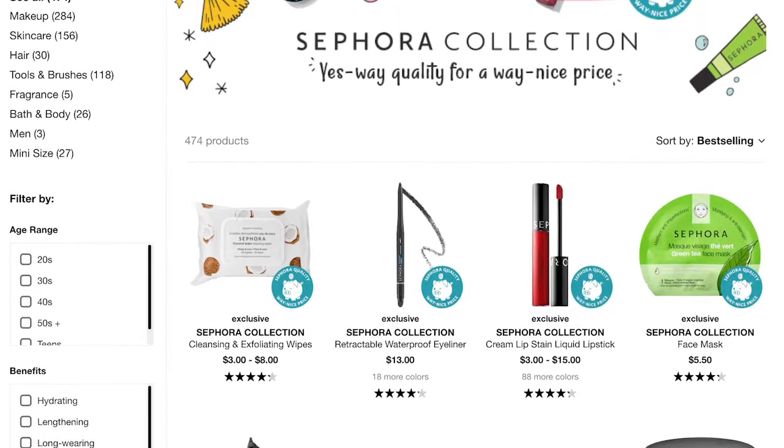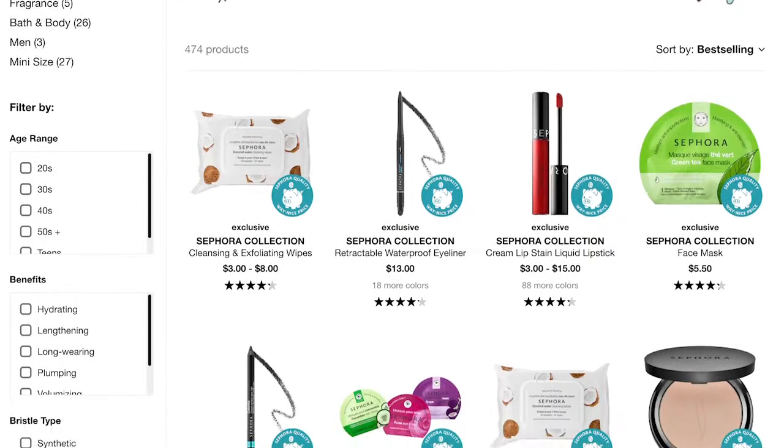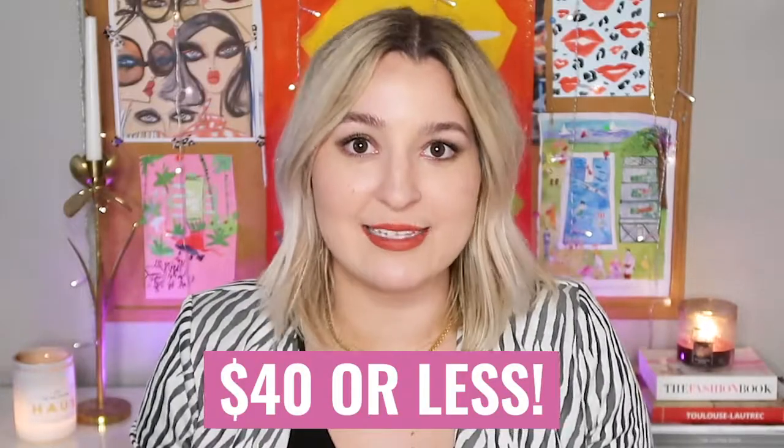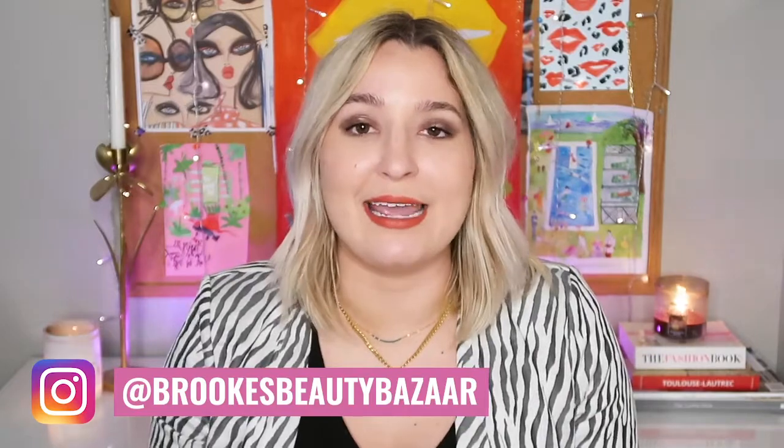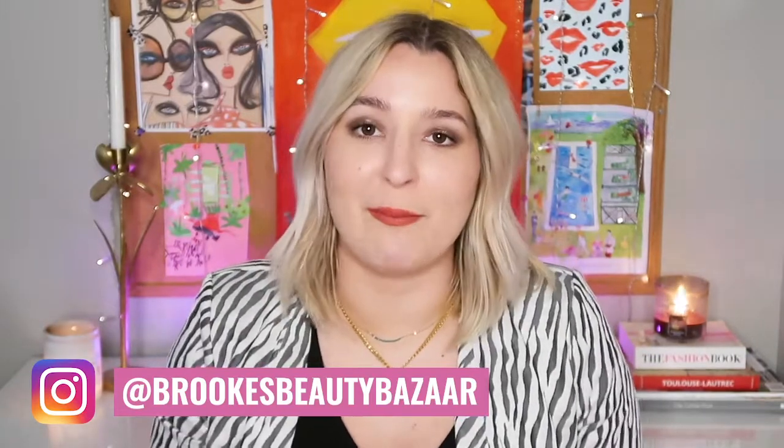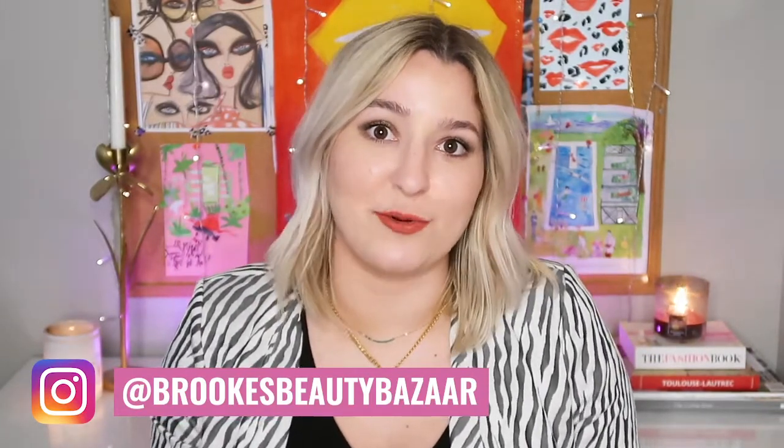If you guys are not familiar with this brand, Sephora Collection is a line put out by Sephora itself to offer beauty junkies an affordable option. Everything in this line is $40 or less and it gives you the quality formulas that you know and love at a better price point.